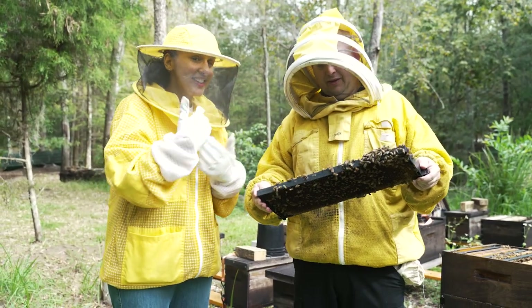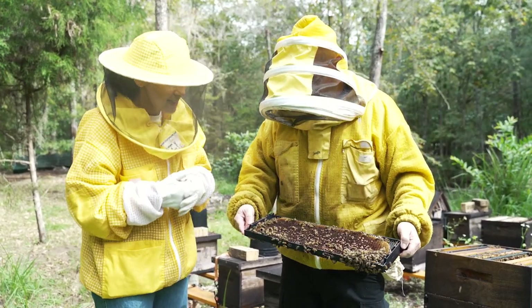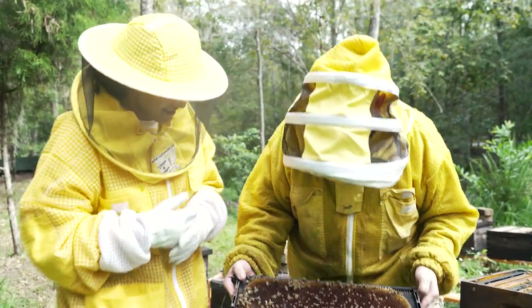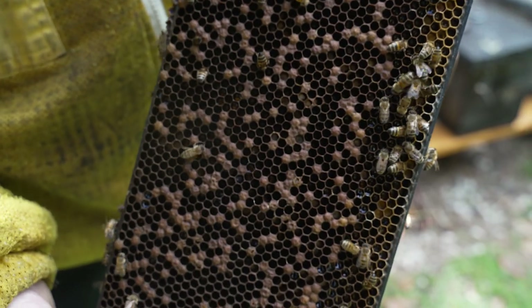Let's go take a look at the baby bees. The larva — in Spanish also called larva — is that little white part right inside there. This is actually really good — there's a whole bunch of them in here, so many inside!